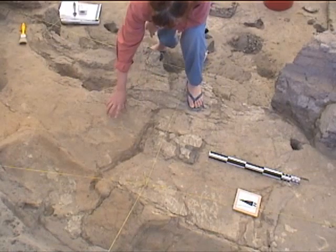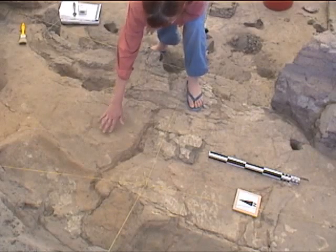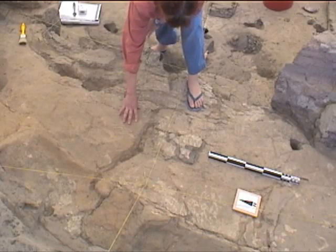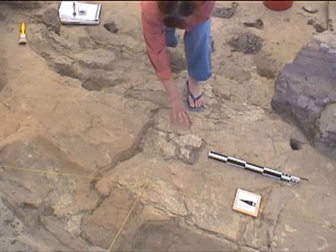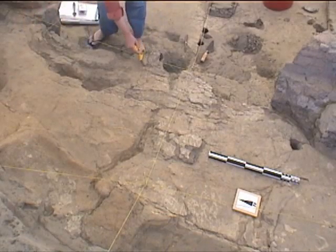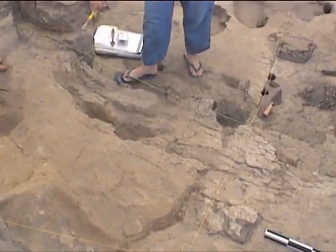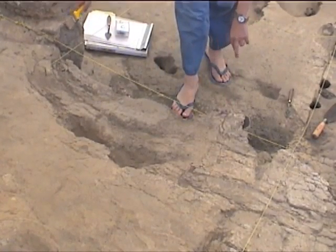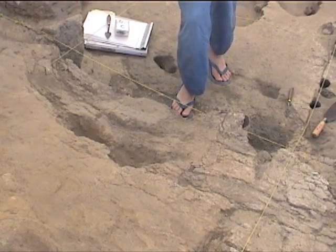Looking further towards the north, we see remains of the same white floor going this way, but on top of those we have the remains of this yellow feature, feature 171, and another floor on top of it. It's not entirely clear how they relate, but it seems that this feature was on top of the white floor. What is clear is that we do have a cut of some sort in this area, and the cut most likely was made in relation to rebuilding or renovating the screen wall in this stretch.